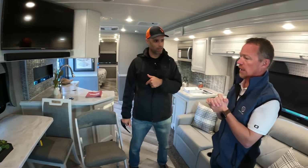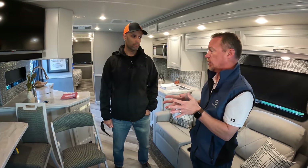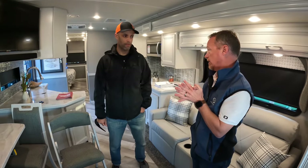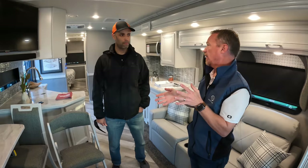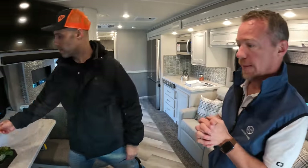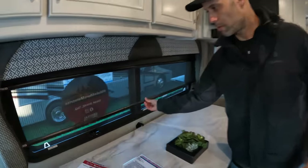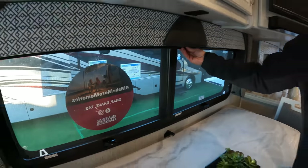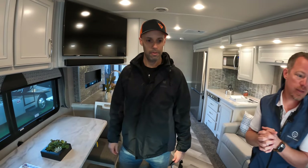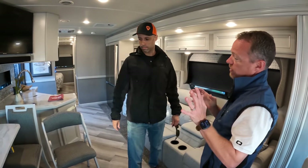Regarding tow capacity, I'm not exactly sure of the spec. This 35G and the bigger 36F Bounder floor plan are on the 26,000-pound chassis — some 35-foot coaches are on the 22,000-pound chassis, but this one is the 26,000-pound chassis. I like the MCD shades. Such a nice view right out to the patio. And if you're working on your computer, you've got that view with the TV right above you as well.